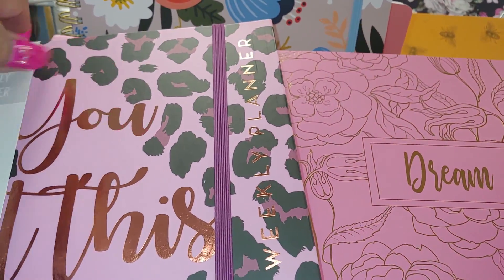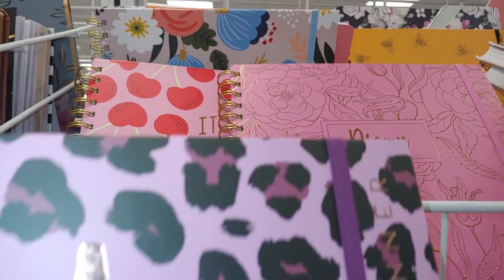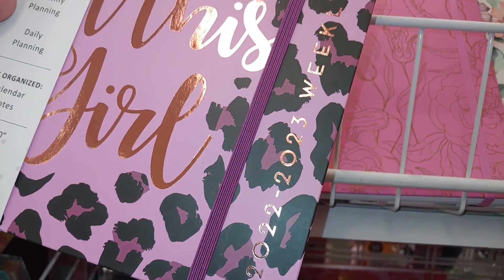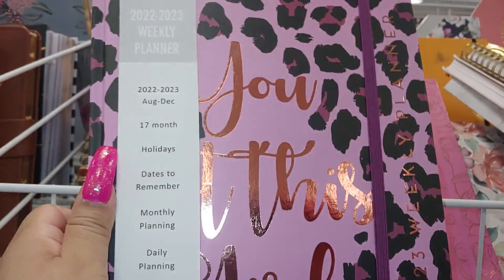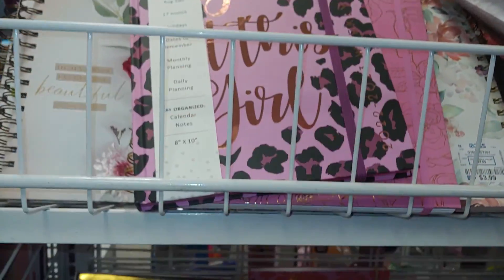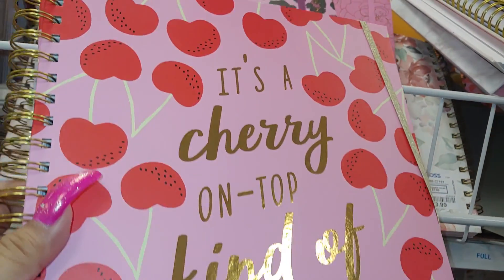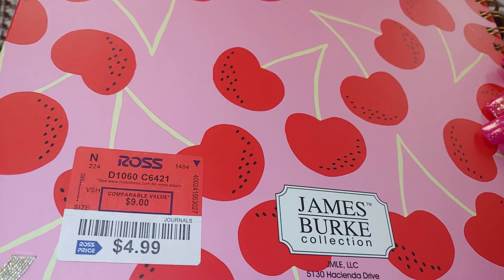This is a pretty pink cheetah-print journal — in person it's an orchid lavender color with rose gold foil letters. It's a 2022 to 2023 weekly planner for $5.99. Oh, I love this one with cherries — 'It's a Cherry on Top Kind of Day,' by James Burke Collection, $4.99. It's a beautiful orchid purple-pink, really pretty.